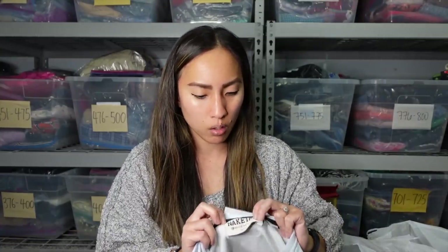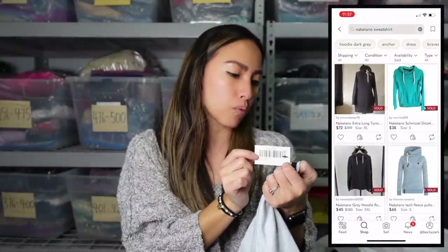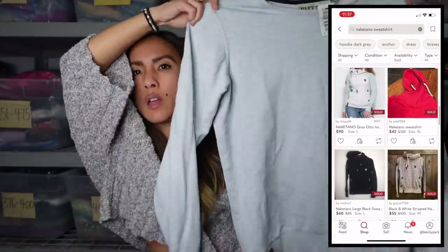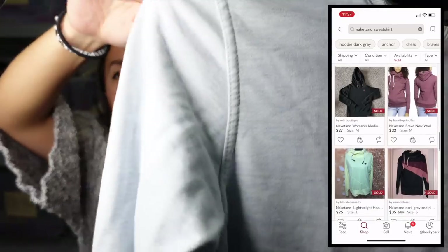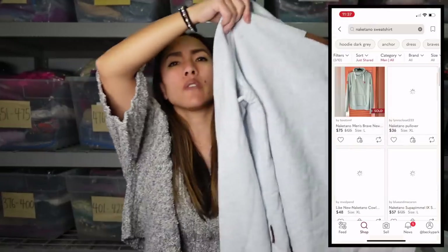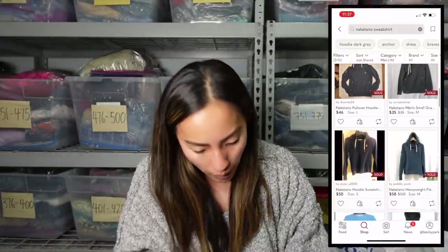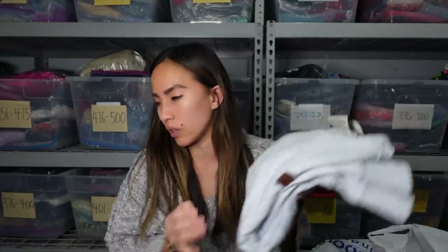This was a new-to-me brand — let me know in the comments if you've heard of it. It's Naketano — I've never heard of it. It seems like it's a Japanese brand, made in Turkey. They wanted $4.99 for it and it's kind of hard to tell if it's men's or women's, but I think it's a men's small. Similar sweatshirts were going for $40–$50 on Poshmark, with most going for a decent amount. There is a tiny bit of pilling but I can use a sweater shaver — actually it's really not that bad even without one.